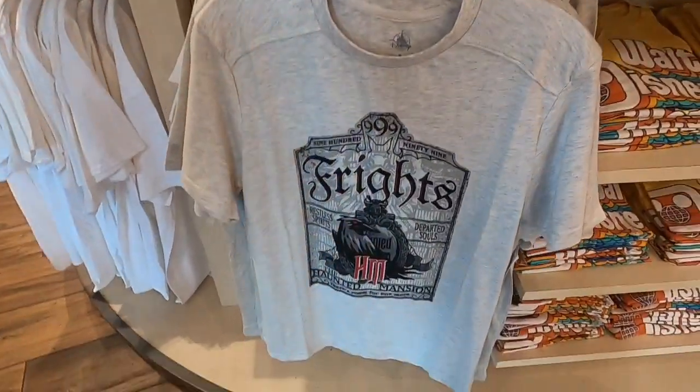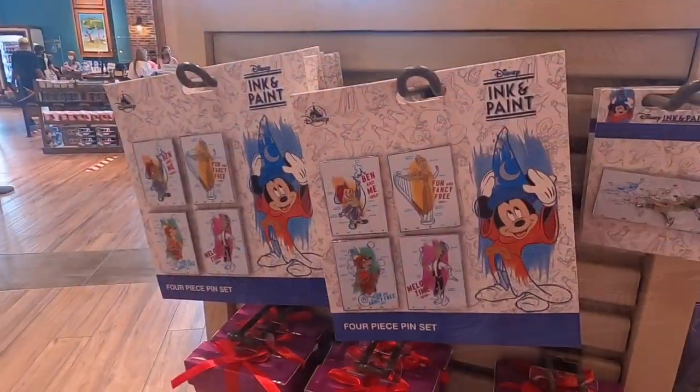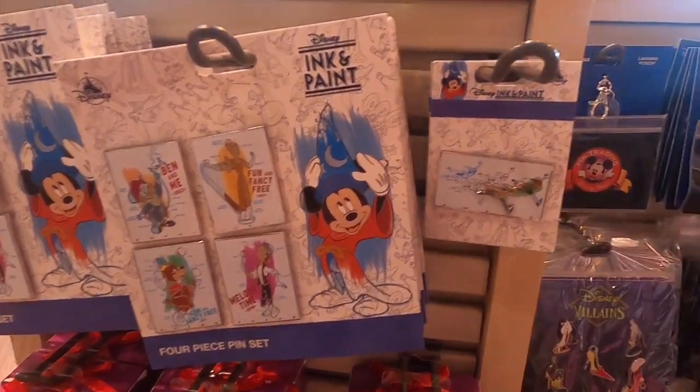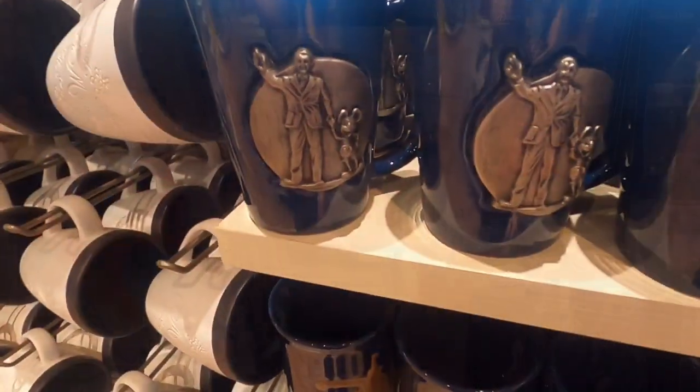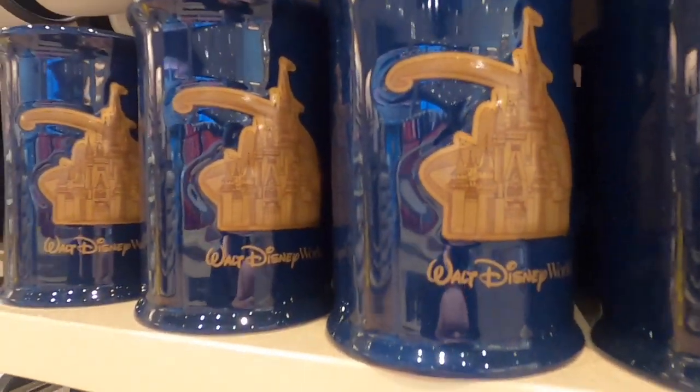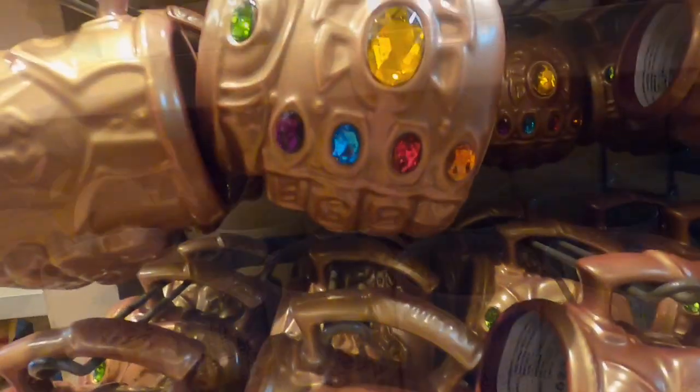Some Ink and Paint pins — these are awesome. Some cool mugs: got the Partners statue, Cinderella's Castle, another one of Cinderella's Castle. Here's a mug I wouldn't mind having.